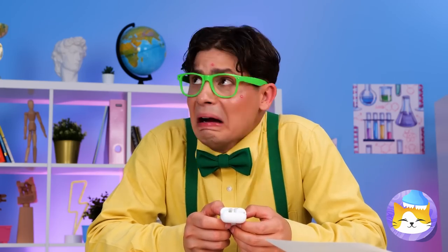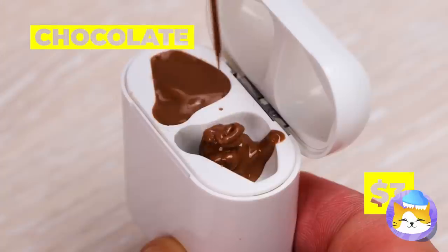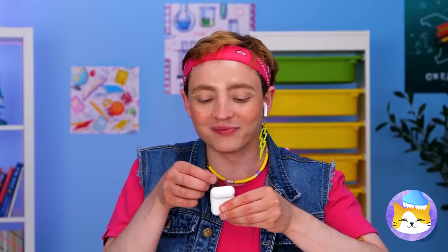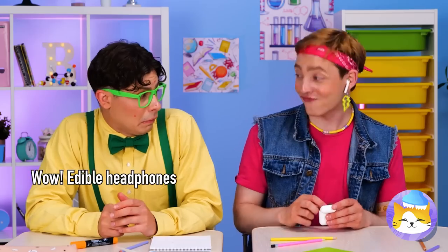There's an earbud missing. Good thing he's into that whole asymmetrical look. And the case will come in handy for a chocolate mold. Guess there's one for his other ear — and an extra.